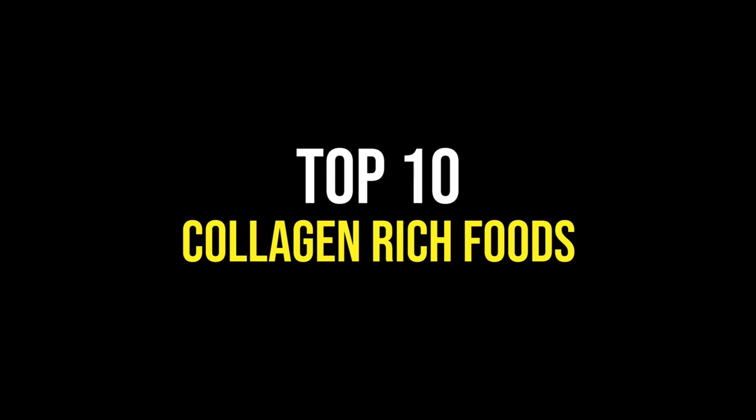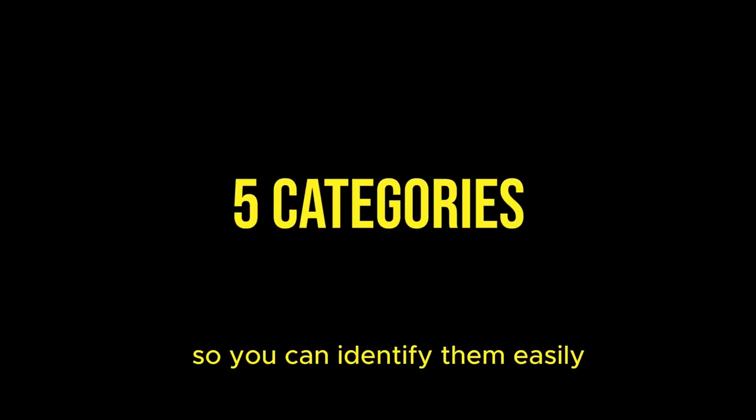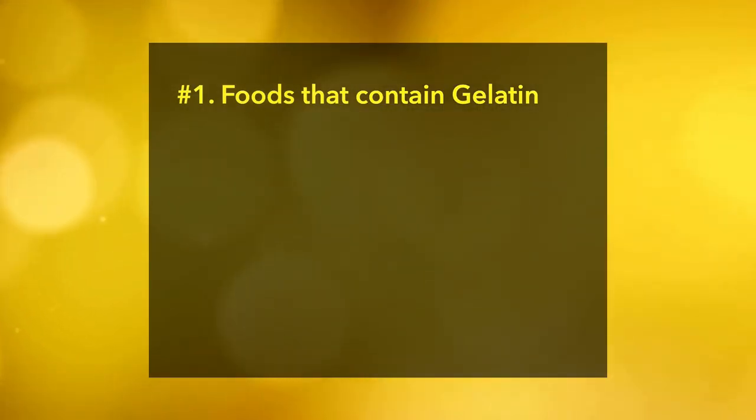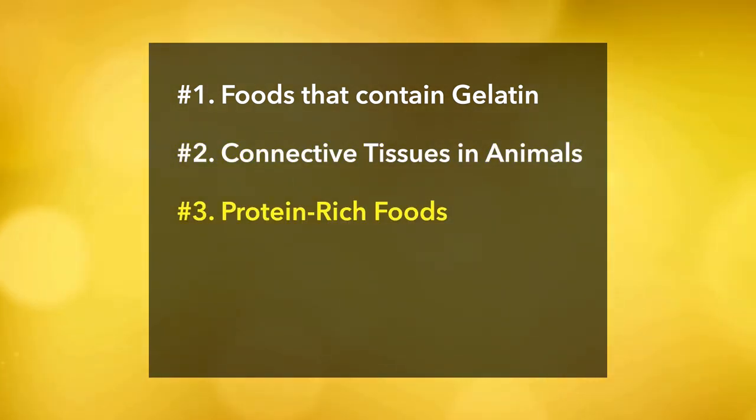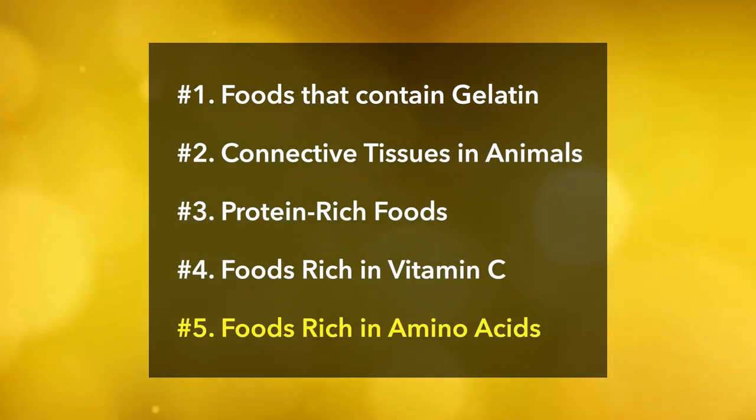We can broadly categorize the top 10 collagen-rich foods into 5 categories so you can identify them easily: number 1, foods that contain gelatin; number 2, connective tissues in animals; number 3, protein-rich foods; number 4, foods rich in vitamin C; and number 5, foods rich in amino acids.